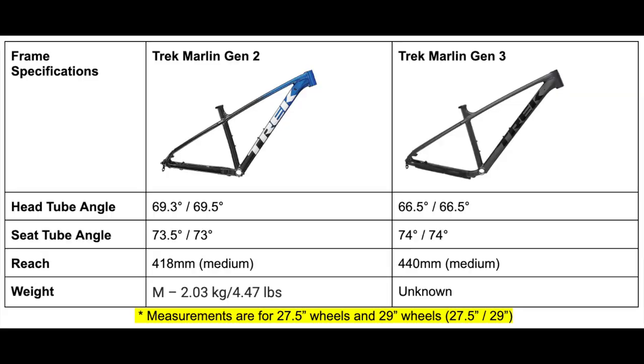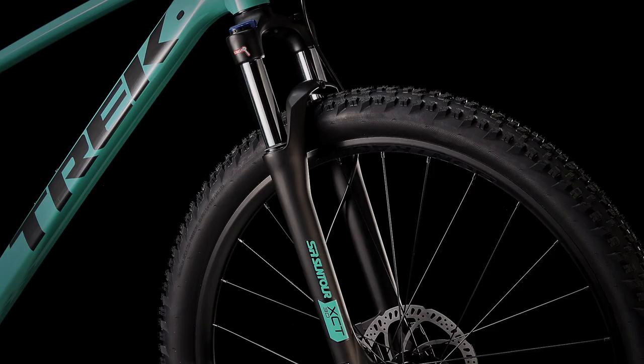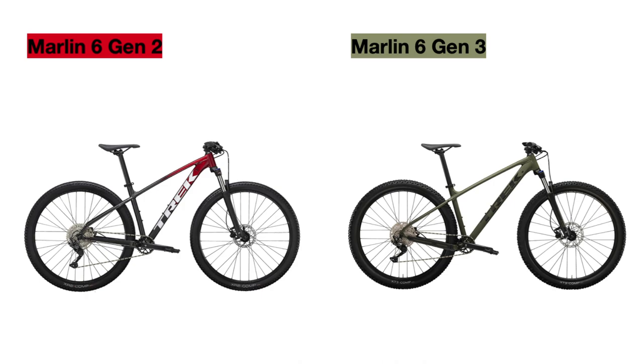Additionally, the Gen 3 frame is heavier. I don't have the exact value right now, but I'll put it on screen if I find it or in the comments below. Moving on to the other updates specific to the Marlin 6: starting with the price increase. At the time of making this video, the Gen 2 Marlin 6 is priced at $850 US dollars but is on sale for $750, while the new bike is now priced at $900.